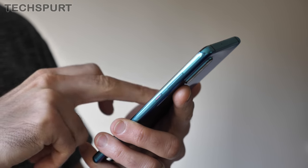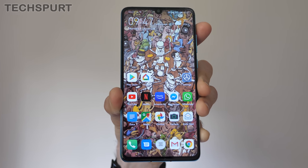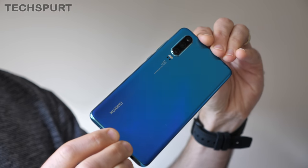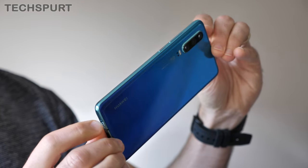As 2019 draws to a close, I'd once again like to pledge my support for this forgotten phone, the Huawei P30. At £500, it's a solid all-rounder that still packs one of the best cameras of the year. If you fancy something a bit more compact than the OnePlus 7T, definitely give it a look.